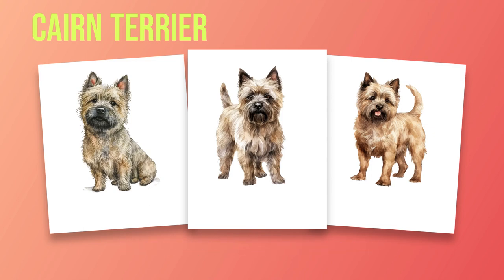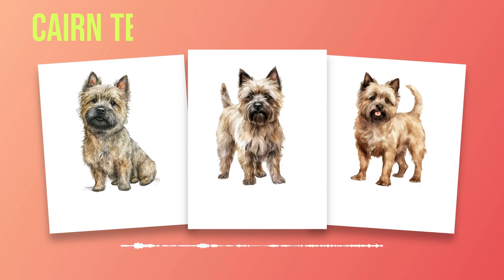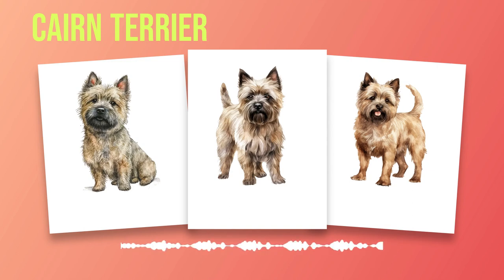In terms of lifespan, Cairn Terriers generally live between 12 to 15 years if provided with proper care and nutrition. However, like any other breed, they may be prone to certain health predispositions which will be discussed further in Chapter 7. Temperament plays an integral role in determining whether a Cairn Terrier is well suited for your lifestyle. In Chapter 4, we will explore the unique personality traits of these dogs. Cairn Terriers are known for their intelligence, curiosity, and lively disposition. They thrive on mental stimulation and are always eager to learn new tricks or engage in interactive play with their human companions.